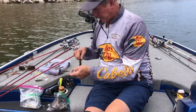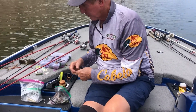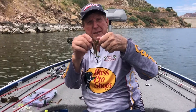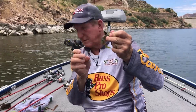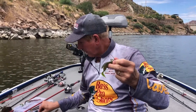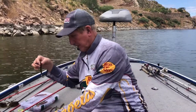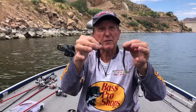We've caught them on three different things. One is the brush hog — the 5150 brush hogs. This one's been chewed up quite a bit, but I put that chartreuse on the tail. The other things we've been catching them on is green pumpkin candy — the green pumpkin candy purple — these are the 5150 worms, curly tails.